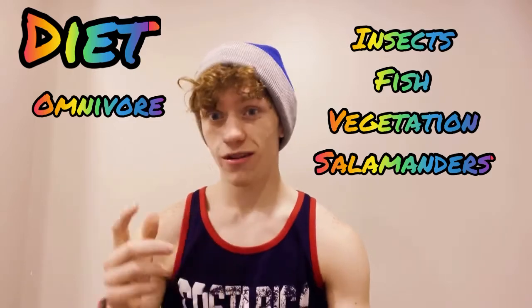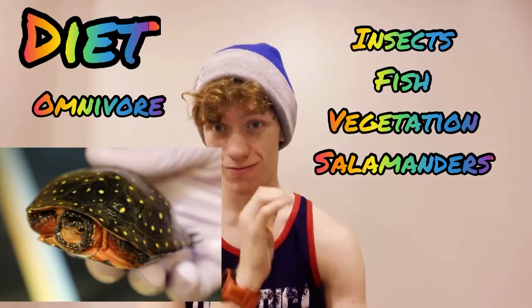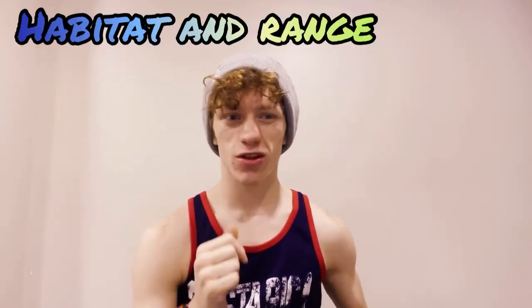They also eat a lot of vegetation — they'll eat duckweed and similar plants. As I mentioned with camouflage, their black body and yellow spots actually help them hide really well in the duckweed.